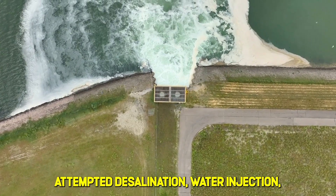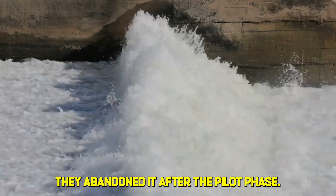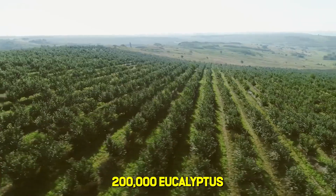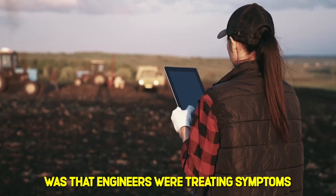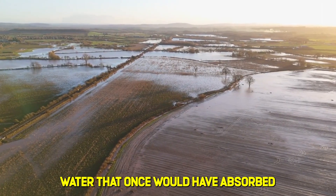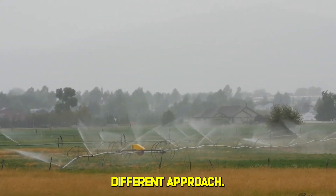A pilot program attempted desalination water injection, pumping purified seawater underground to recharge aquifers. At $2.30 per cubic meter, the costs were unsustainable, and they abandoned it after the pilot phase. Perhaps the most ironic failure was the tree planting initiative: 200,000 eucalyptus trees were planted across the valley. Eucalyptus are incredibly thirsty — they sucked the remaining groundwater dry and made the problem significantly worse. The core issue, which took decades to understand, was that engineers were treating symptoms rather than causes. The soil itself had fundamentally changed. Water that once would have absorbed into the earth was now being repelled at the surface. No amount of pumping could fix soil that didn't want water.